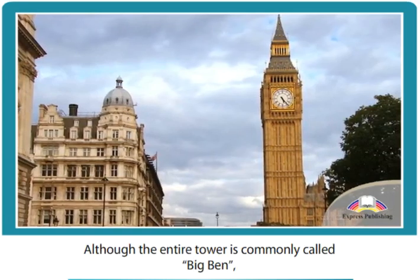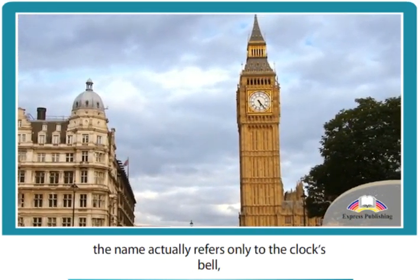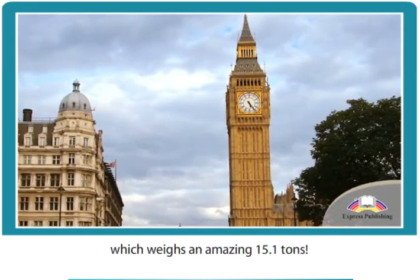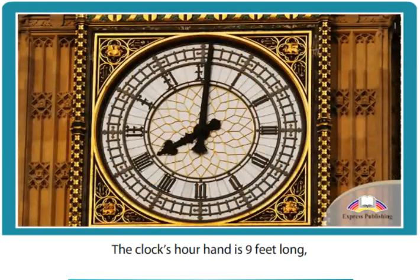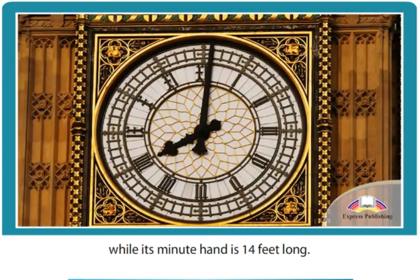Although the entire tower is commonly called Big Ben, the name actually refers only to the clock's bell, which weighs an amazing 15.1 tonnes. The clock's hour hand is nine feet long, while its minute hand is 14 feet long.